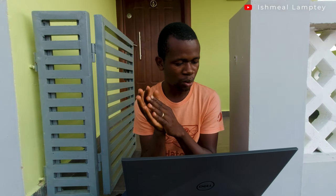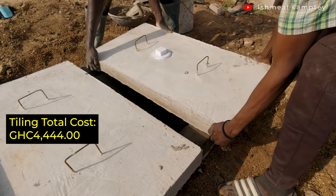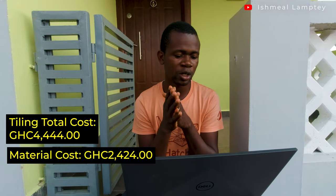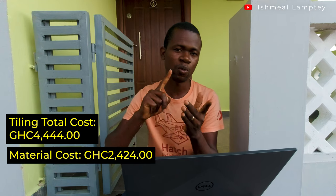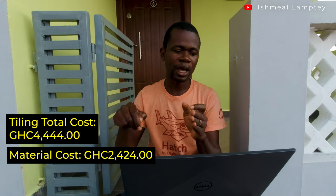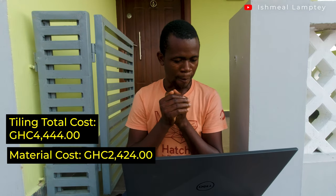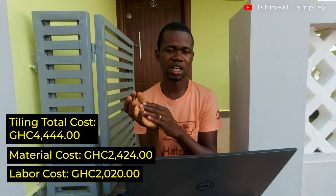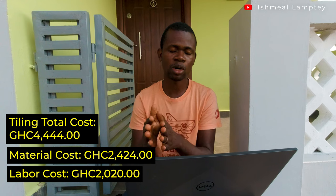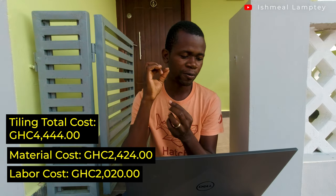For the soak away pit, the total cost was 4,444 cedis. Material cost was 2,424 cedis, including blocks, cement, waterproof cement, and iron sheets for the top of the pit. Labor cost was 2,020 cedis, covering the mason's work as well as the digging of the pit.